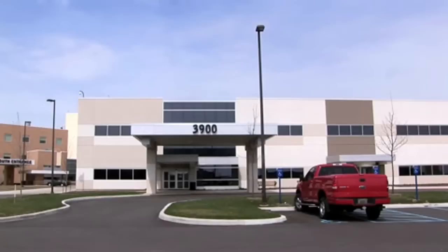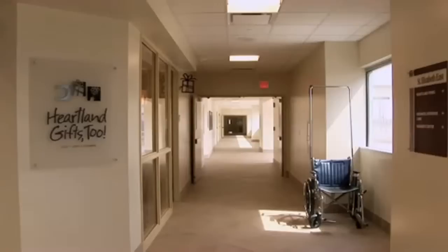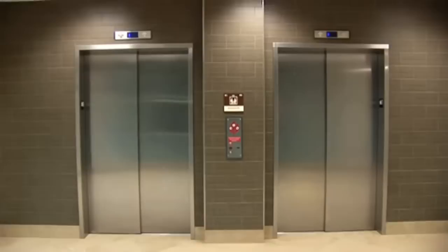The 3900 building on the first floor has a gift shop, a cafe, and also has part of the emergency department observation wing and the labor delivery OR rooms for the women's hospital. The second floor has Sigma Cardiology and has other space available for lease.